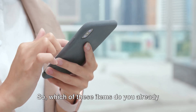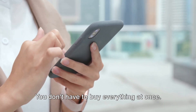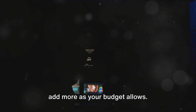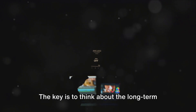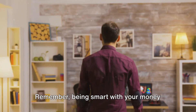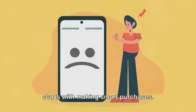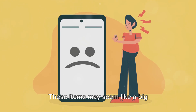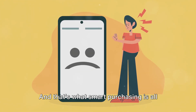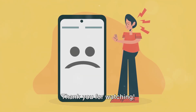Which of these items do you already own? Which are you considering purchasing? You don't have to buy everything at once. Start with one or two items and gradually add more as your budget allows. The key is to think about the long-term benefits and savings, not just the upfront cost. Remember, being smart with your money starts with making smart purchases. These items may seem like a big investment initially, but they can save you money over time — and that's what smart purchasing is all about: getting the most value for your money. Thank you for watching.